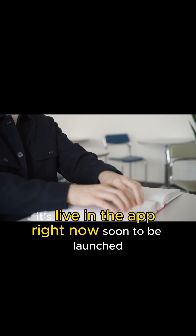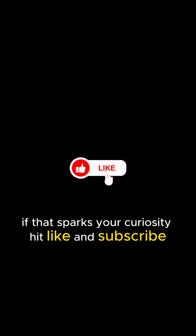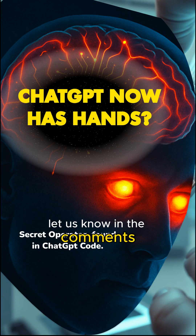This isn't future hype. It's live in the app, right now, soon to be launched. If that sparks your curiosity, hit like and subscribe. What will you have ChatGPT's new hands tackle first? Let us know in the comments.